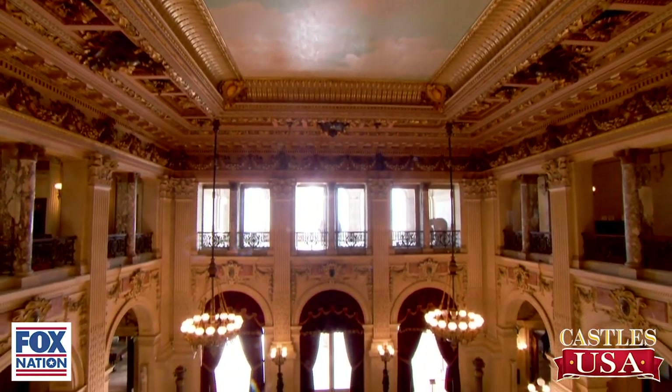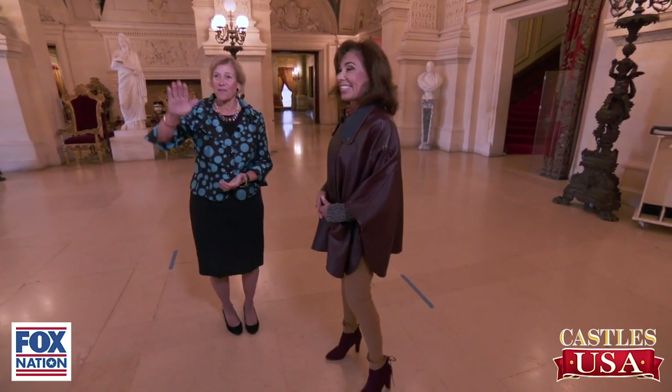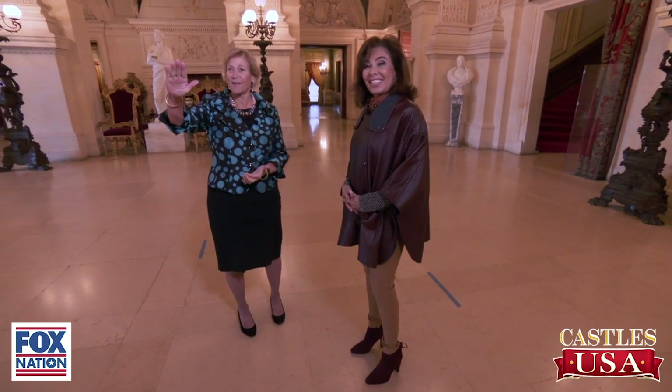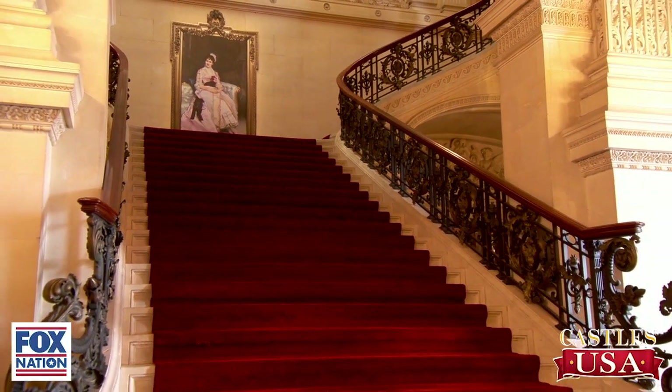They would use this room for entertaining purposes. And there is a story that goes around amongst Vanderbilt family members that they would ride down that staircase on a silver tray. On a silver tray — I've read that.